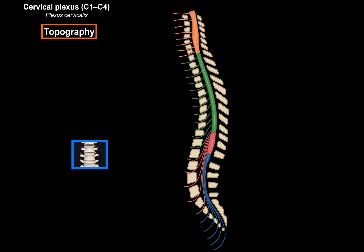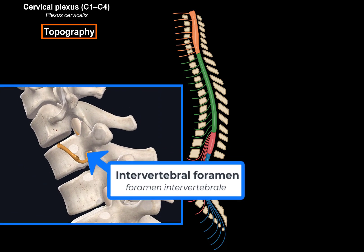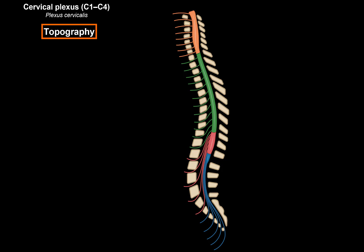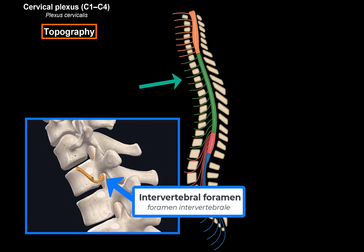Each spinal nerve segment gives off two spinal nerves, one on each side, and they leave the vertebral canal through the intervertebral foramen. They're super simplified here — I know it looks like they're leaving from between the vertebral bodies, but they're not. They leave through the intervertebral foramen on each side.